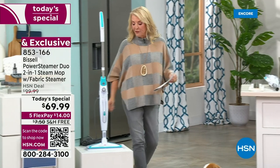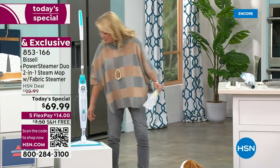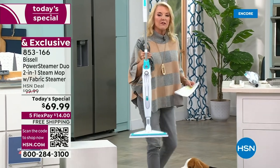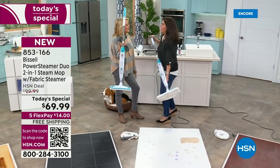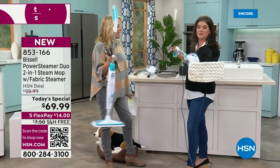We have five FlexPay so you can get it at home for $15. That's amazing. And from Bissell, you're getting free shipping on top of it. If you ever wanted to convert to steam, Jenny Bond — she's been with us almost 15 years — this is the one to do it. She brings us great Bissell products, so we're so excited you're back.